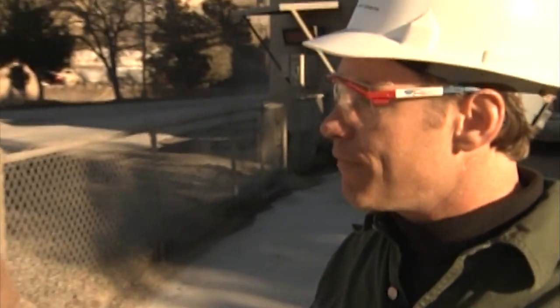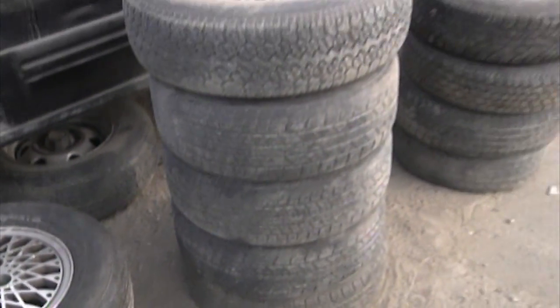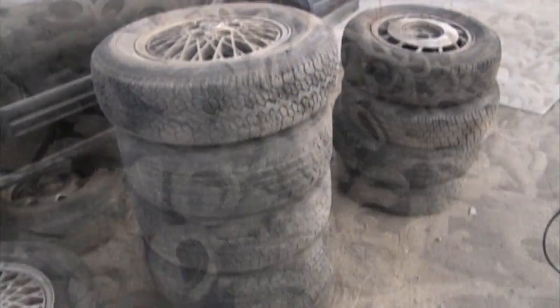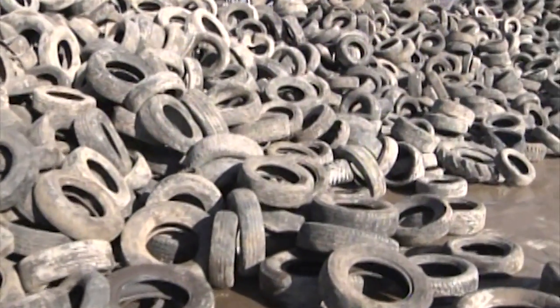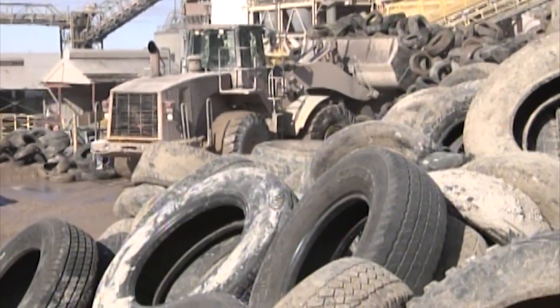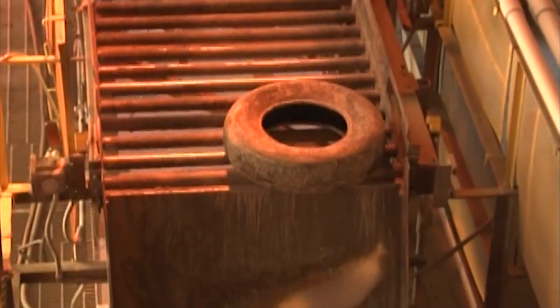How can the community get involved when it comes to recycling tires? Most communities have community cleanup days where you can bring your tires to a central point, and they can be forwarded to an appropriate recycling facility. Check with your local community to find out when and where this goes on. And who knows — your tire may become part of your driveway, the glue that holds the concrete together.